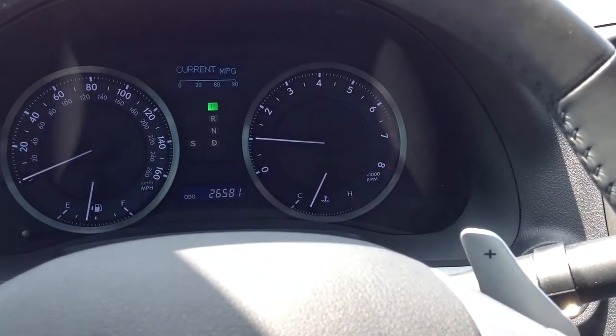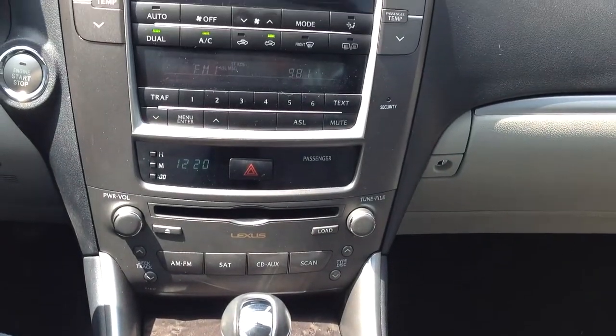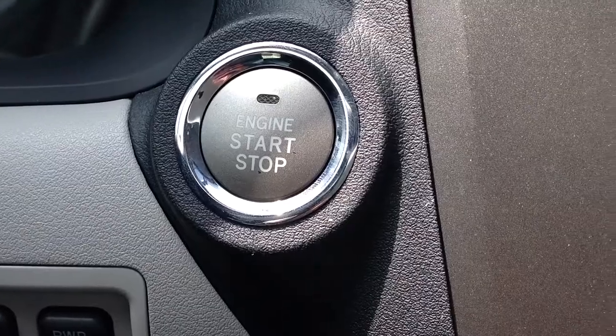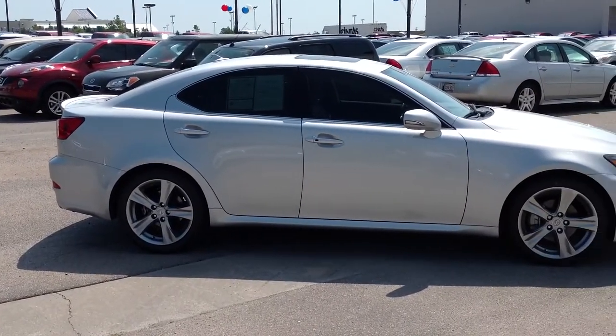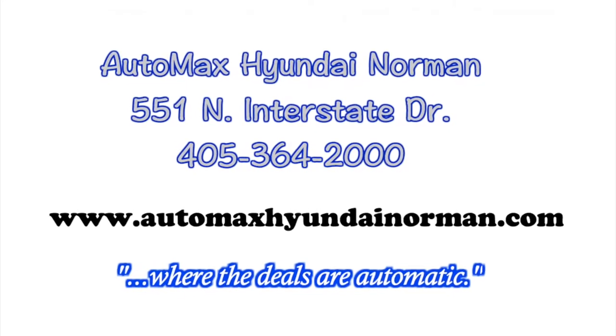This is a must-see — luxury and sport in one affordable sedan. Come by and see us today at Automax Hyundai Norman, 551 North Interstate Drive, or call 405-364-2000. Automax Hyundai Norman, where the deals are automatic.